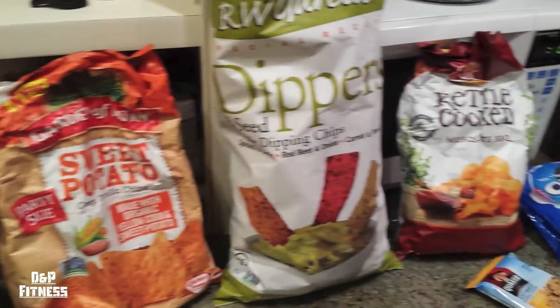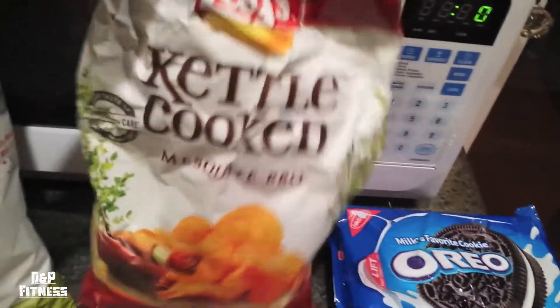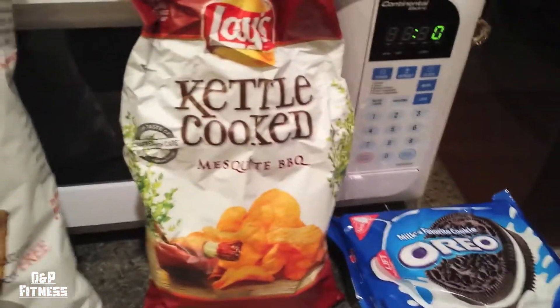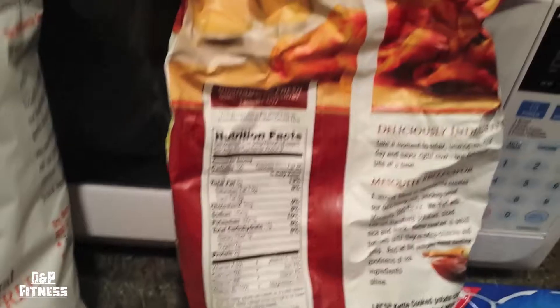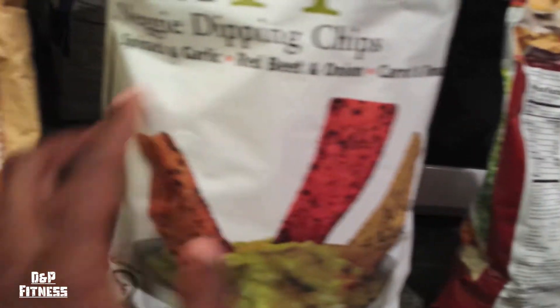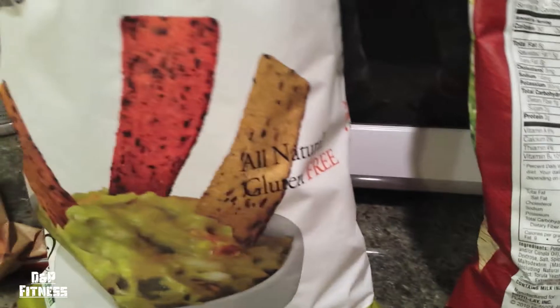We're going to look at some foods and see how they might be closer — or even worse — than you think. Starting with chips: these are Lays kettle cooked, so naturally you'd think these are the worst ones to eat. Turn around and look — 150 calories, 8 fat, 17 carbs, 2 protein. But look at these — they're veggie dippers: spinach and garlic, red beet and onion, carrot and tomato. All natural, gluten-free. This has to be way better, right?